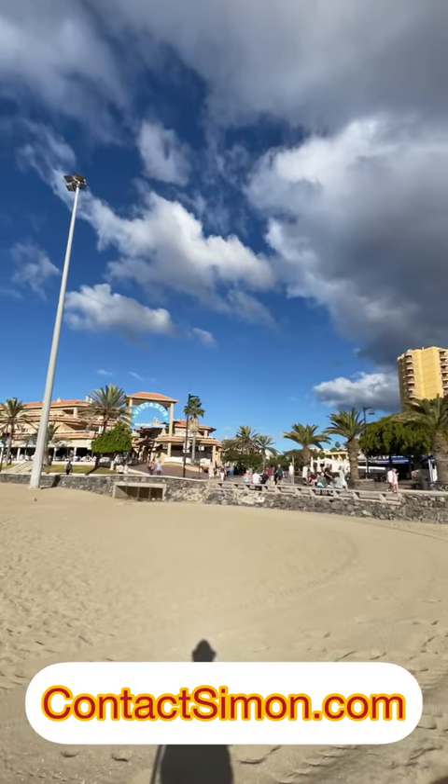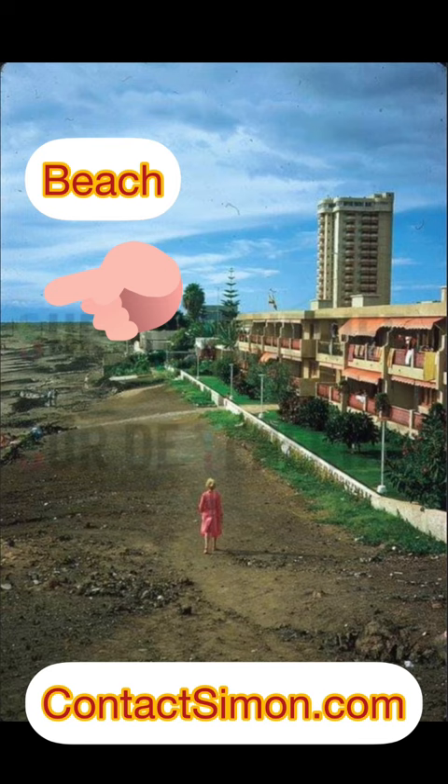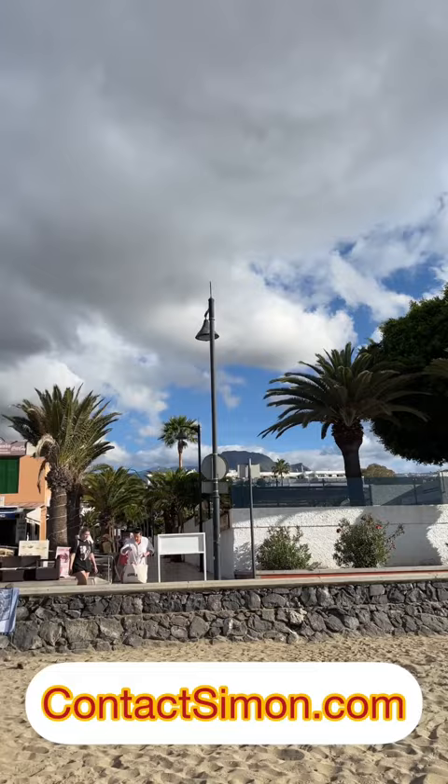If you've ever been to Los Cristianos, you'll recognize these two towers — Torres del Sol. They're on Las Vistas Beach, probably built sometime in the 1970s, and you can see them being built here. This photograph shows a lady walking down towards the beach, sort of where McDonald's is, just along this path. If you've ever walked along this promenade, this is probably where she was walking when that photograph was taken.